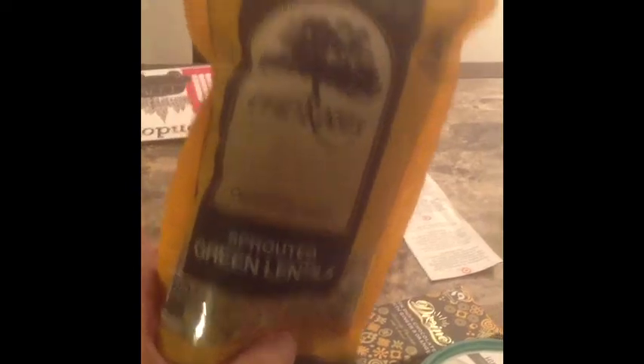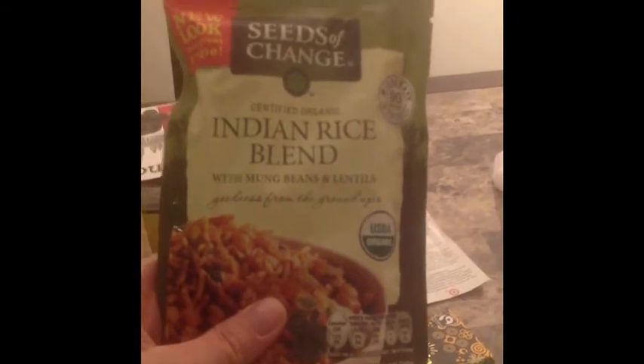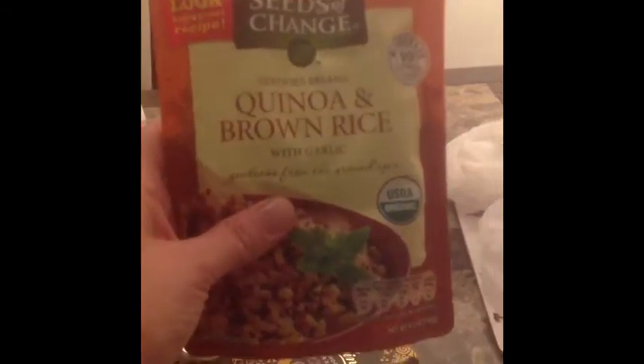And then I went to Whole Foods and I got some Garlic and Herb Pita Chips, some Organic Sprouted Green Lentils. They have in-store coupons for $1.50 off any Seeds of Change products, so I got this Indian Rice Blend with Mung Beans and Lentils, and then I also got some Quinoa and Brown Rice with Garlic — these are really tasty.